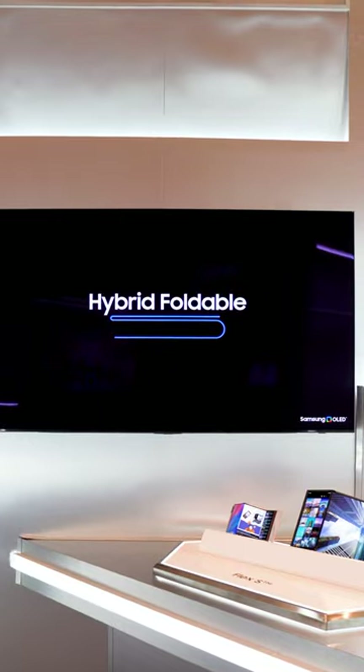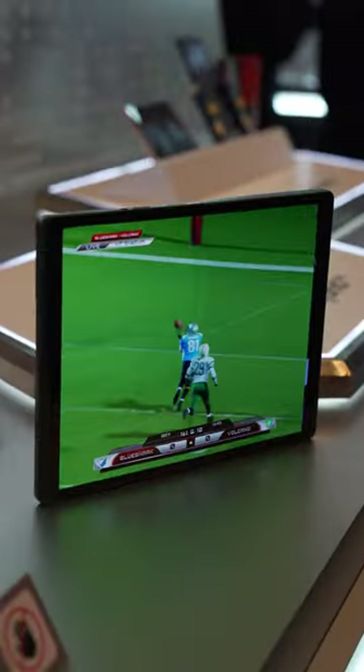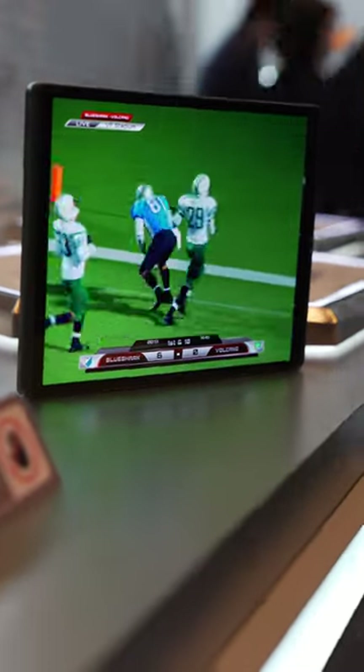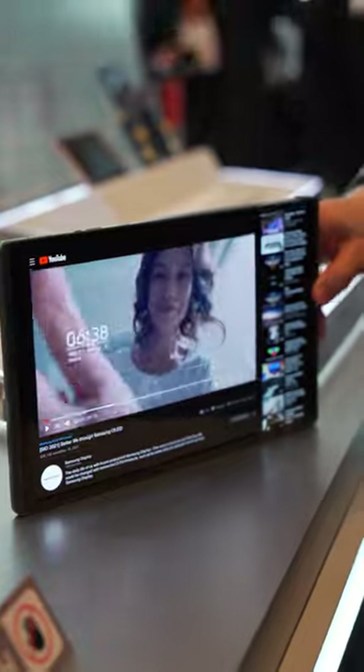And the most intriguing is number four: the Flex Hybrid. This one has a book-like form factor similar to today's Galaxy Fold, but when it opens, it has an extra trick up its sleeve by sliding out another screen.